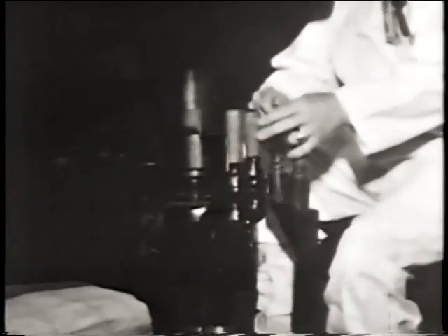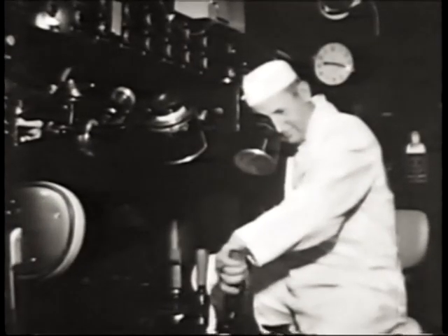All the instrumentation came through these jumpers — all the liquid transfers, all the electrical supplies, all the centrifuges, all the instruments. It was a marvelous design.